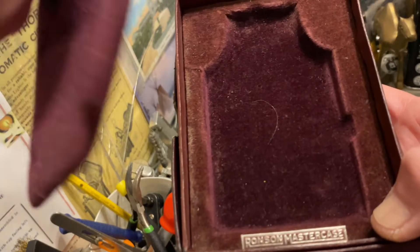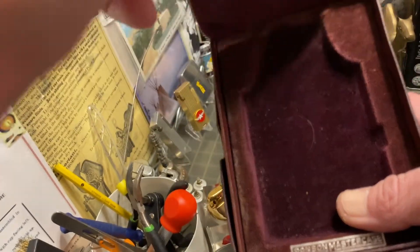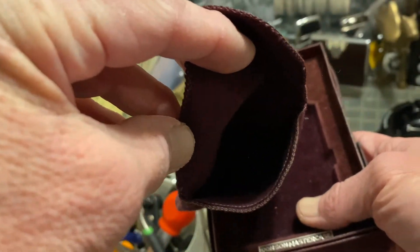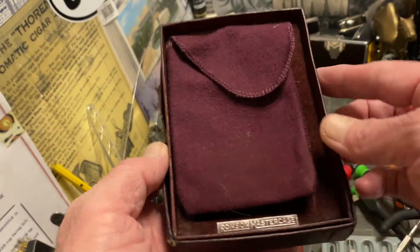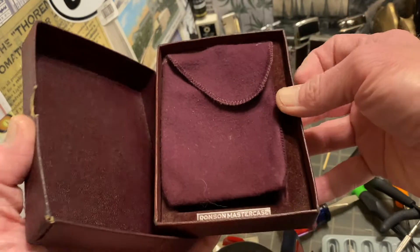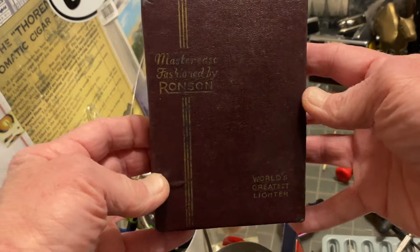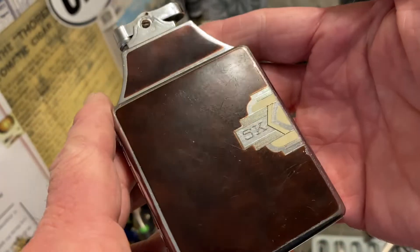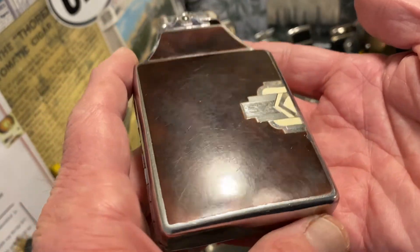Overall the box is in pretty good condition. It has the pouch here, labeled with a little metal tag on the bottom of the box where the Master Case is intended to lie. I'm not sure if the pouch would have come with it in the bag and then also in the box, or if the bag was just in the box, but that will come with this listing.